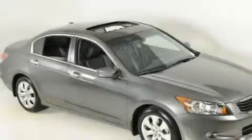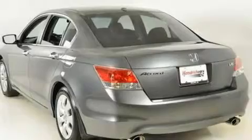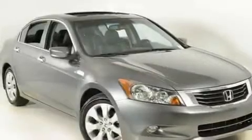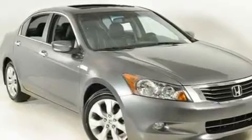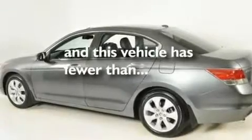Its top features include a power moonroof, heated seats, cruise control, a premium audio system, leather seats, a double wishbone independent front suspension, 17-inch alloy wheels, a low-tire pressure indicator, air conditioning with automatic climate control, and this vehicle has fewer than 20,000 miles on the odometer.